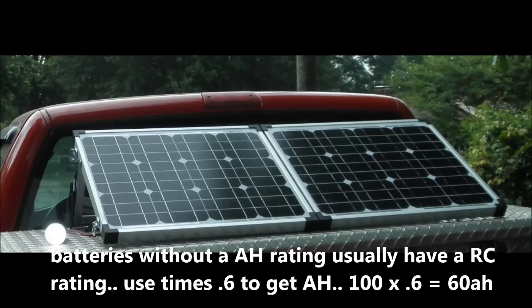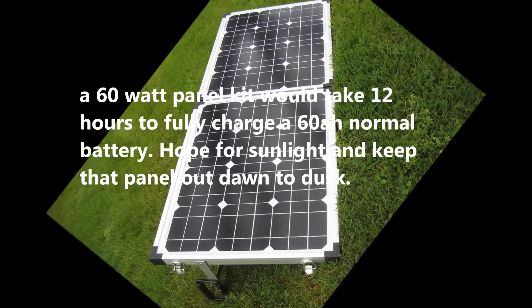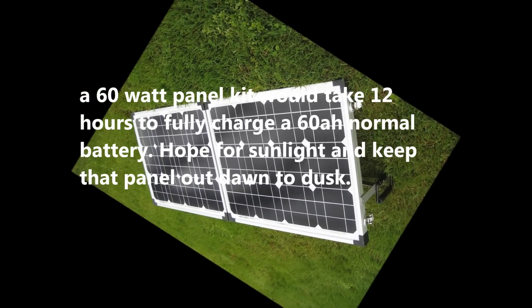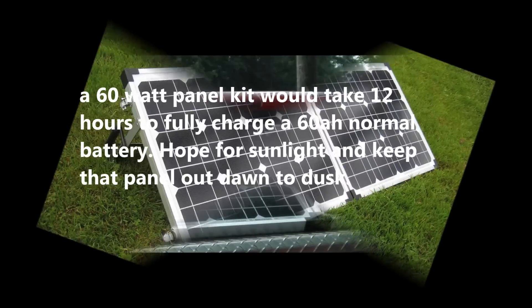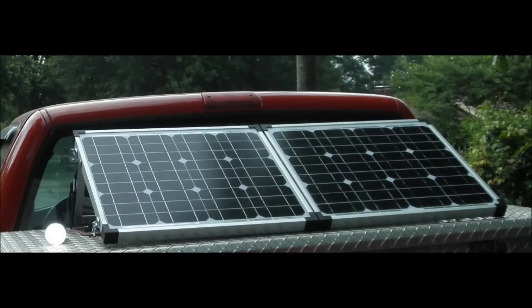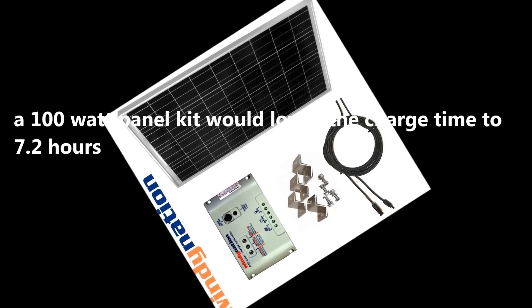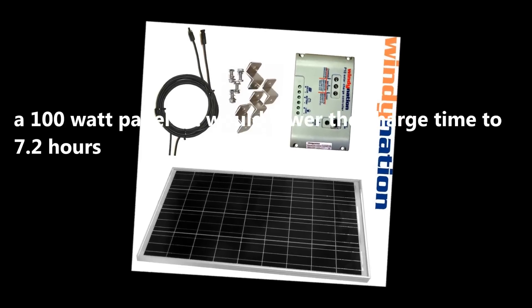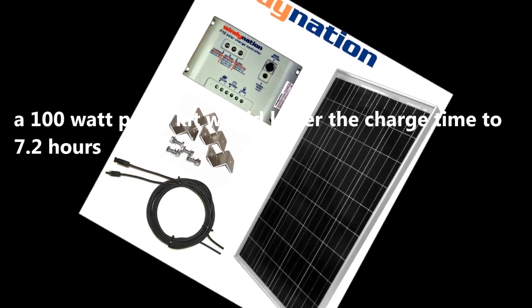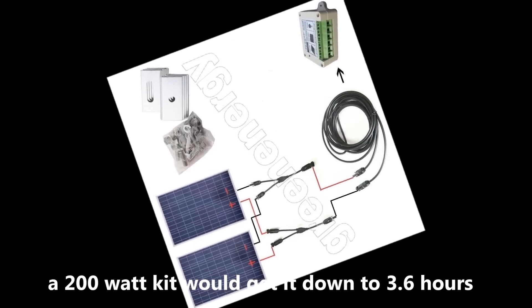Now let's talk about the solar panels needed to maintain these batteries. A 60-watt panel kit - you see them all over the place - is exactly what I started with. It will take 12 hours to fully charge one 60 amp-hour battery, hoping the panel is out from dawn to dusk. A 100-watt panel kit, probably the most common kit out there either folding or flat, would lower that charge time for a 60 amp-hour battery down to 7.2 hours. A 200-watt kit would get it down to 3.6 hours.